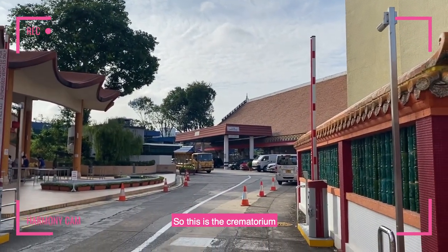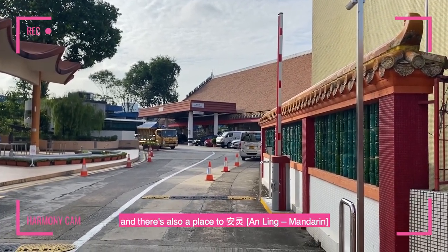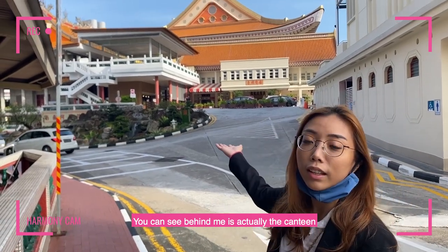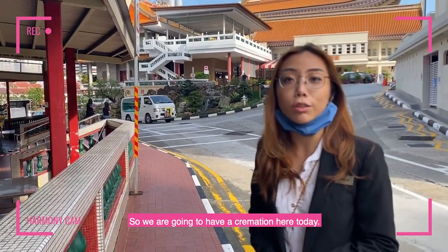This is the crematorium, and from the entrance it's uphill up a slope. There's also a place to alight over here. Behind me is actually the canteen and the office where payment for cremation is made, and now we have the hearse coming up. We are going to have a cremation here today.